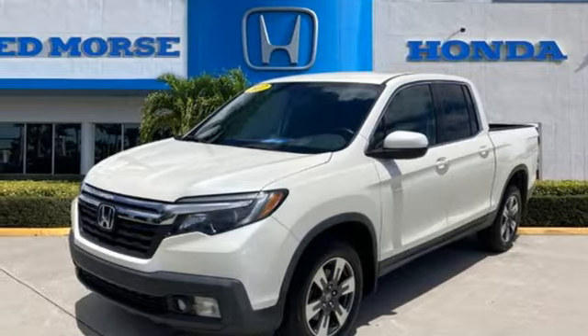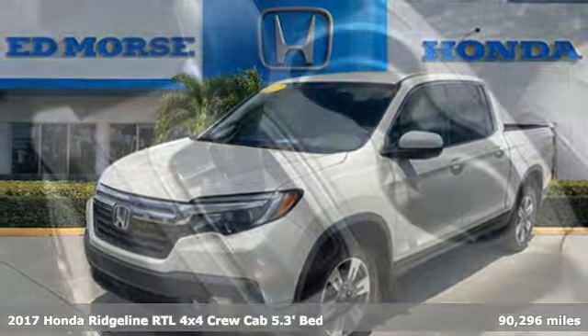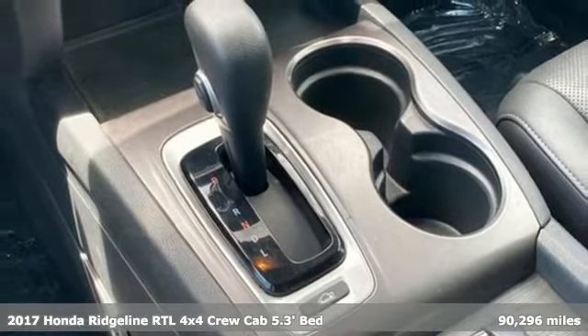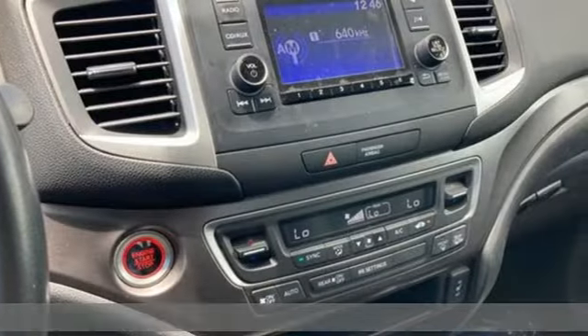Here's a 2017 Honda Ridgeline. It's Honda, so longevity comes standard. It boasts an impressive list of features like these.